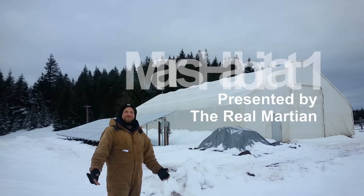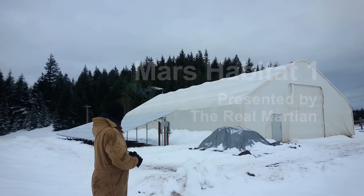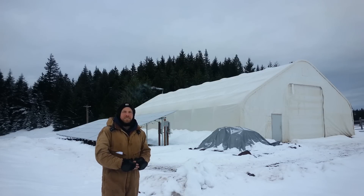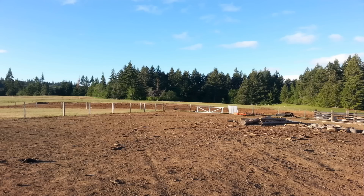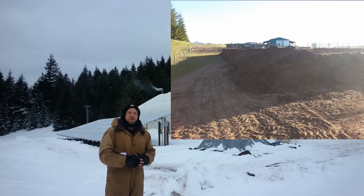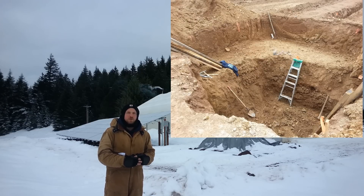Welcome to The Real Martian. You're looking at the results of five years of research, one year of design, and a year of building — and we still have another year to go. It's been a lot of hard work. My wife and I have been doing this on our own, with some neighbors, friends, and family helping along the way. Thank you to all of you who have helped us.